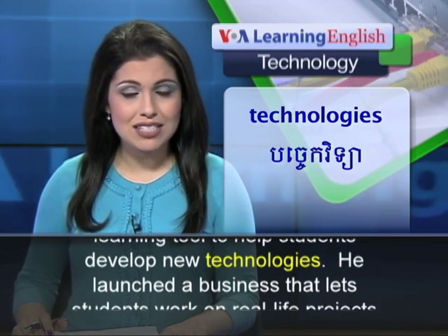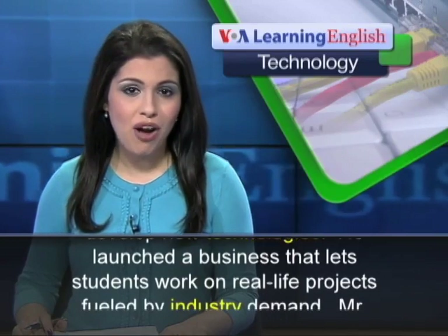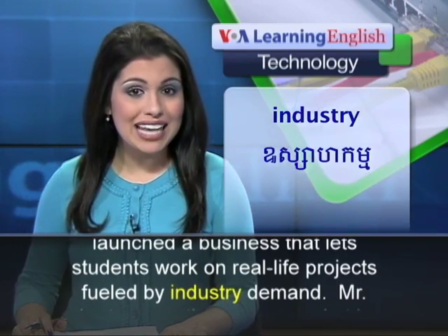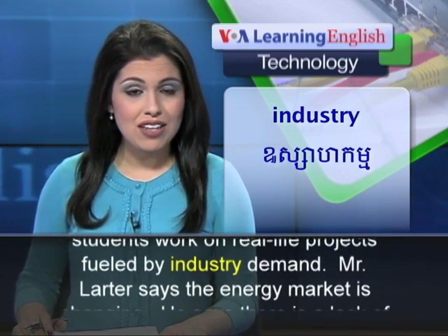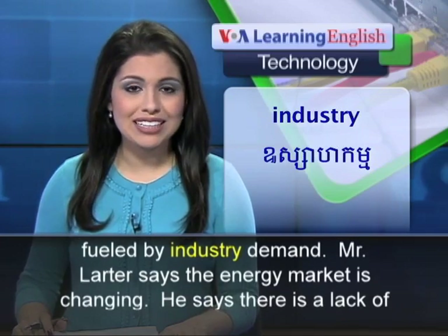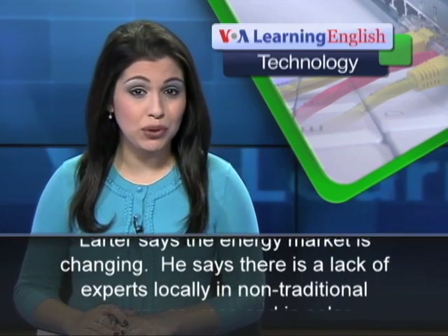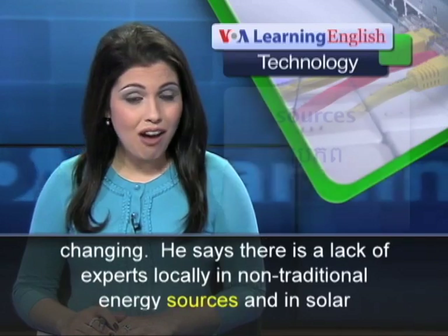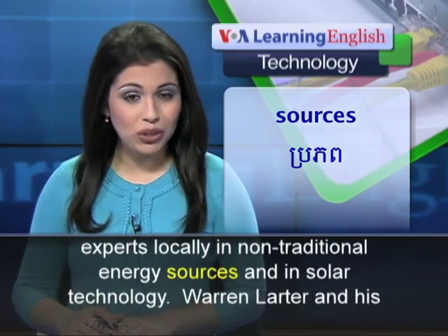He launched a business that lets students work on real-life projects fueled by industry demand. Mr. Larder says the energy market is changing. He says there is a lack of experts locally in non-traditional energy sources and in solar technology.